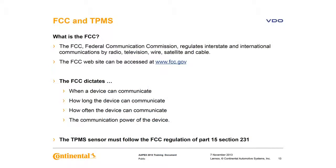Did you know that TPMS sensors must follow FCC regulation? The FCC dictates communication in all 50 states, the District of Columbia, and U.S. territories. They regulate how the sensors transmit — they dictate when a device can communicate, how long it can communicate, how often, and the power of the device. All TPMS sensors must follow FCC regulation.